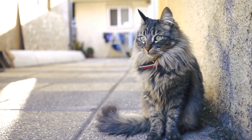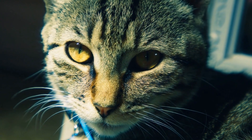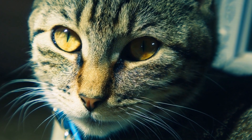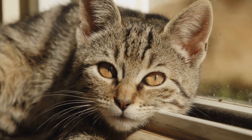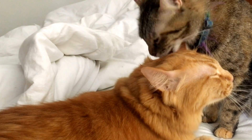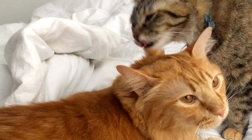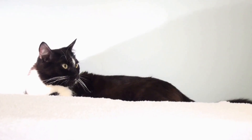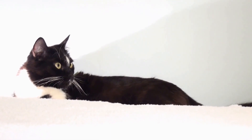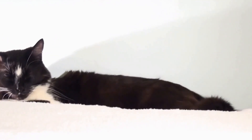while others feel too confined in them. Experimenting with different litter boxes and types of litter may help you identify your cat's preferences and encourage them to use the box. Scooping the litter box daily and completely changing the litter at least once a week can help maintain cleanliness and prevent your cat from seeking an alternate spot to relieve themselves.